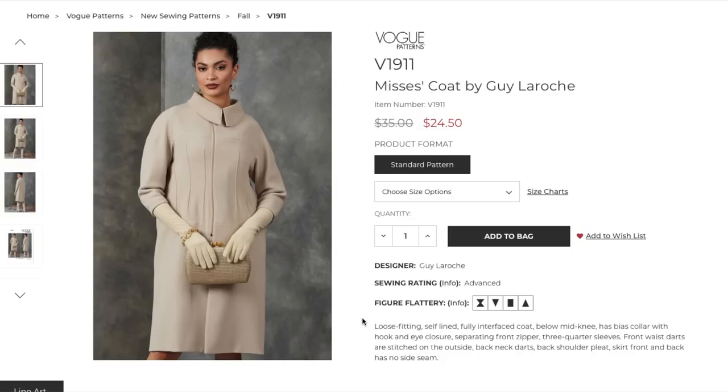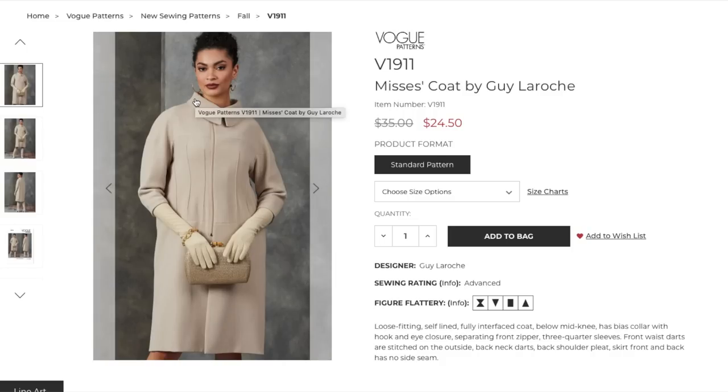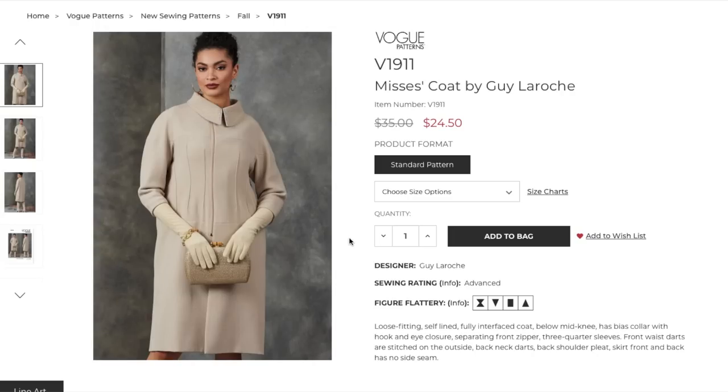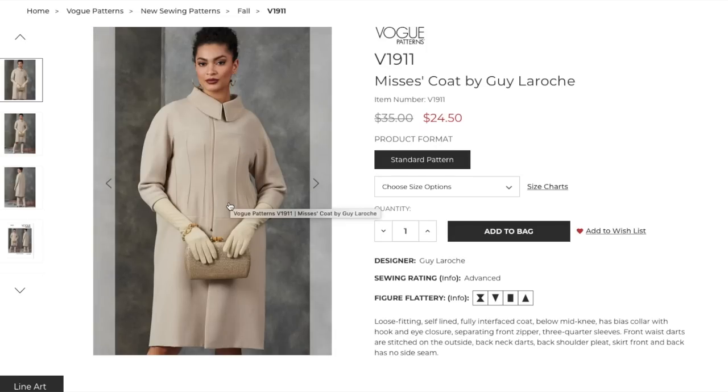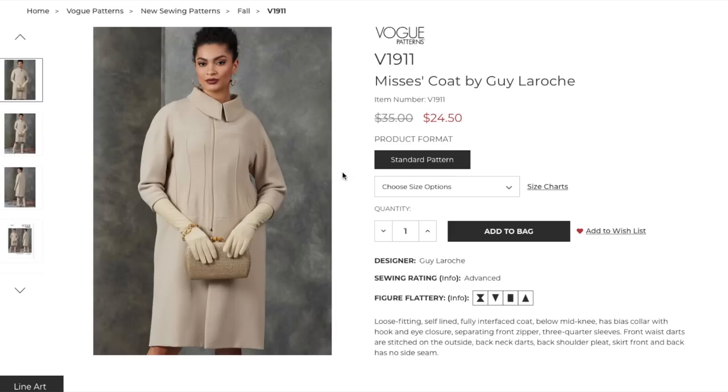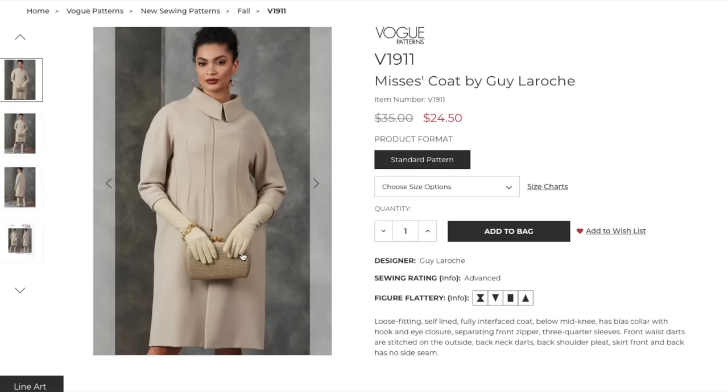It has a hook and eye closure at the neckline, a separating front zipper, three-quarter sleeves, and front waist darts. The front waist darts are stitched on the outside — so what normally would be on the inside of the coat is on the outside. There are back neck darts, a back shoulder pleat, and the skirt front and back has no side seam. Wrapping around your body, there is not going to be a side seam.